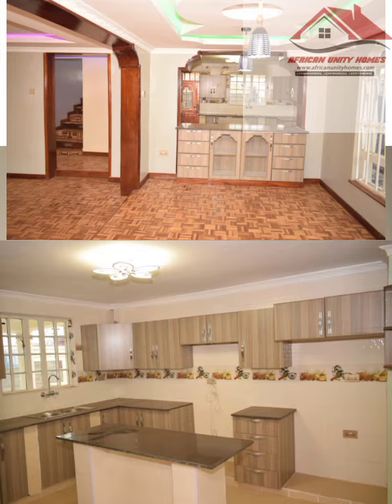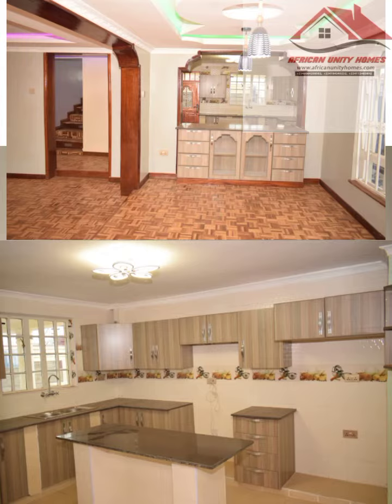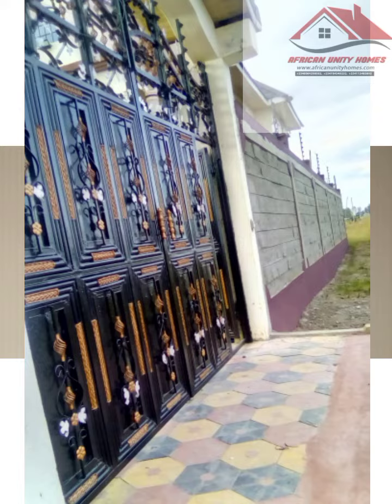It has a clean title deed. The price for this house is 18 million Kenya shillings. If you are interested and want to become a landlord today and run away from the landlord mess, this house is going for 18 million Kenya shillings.